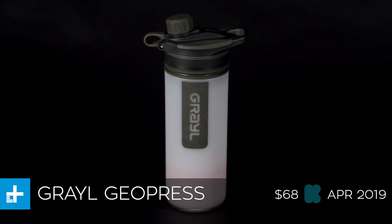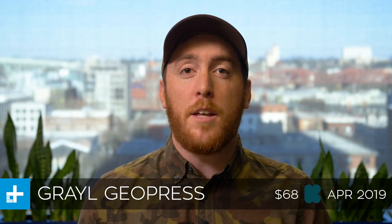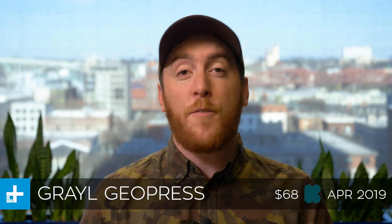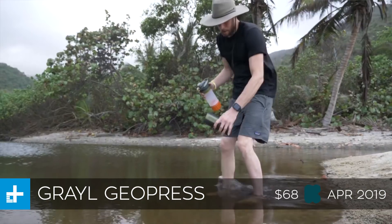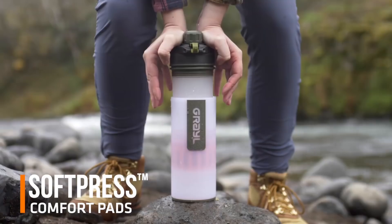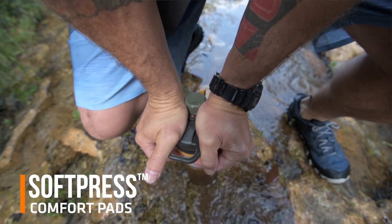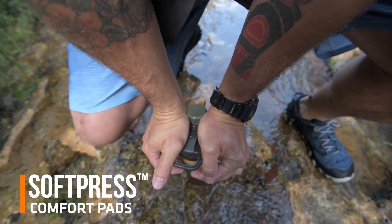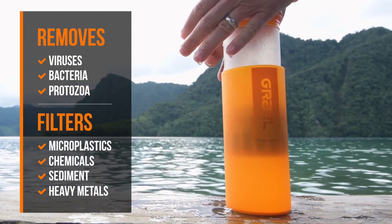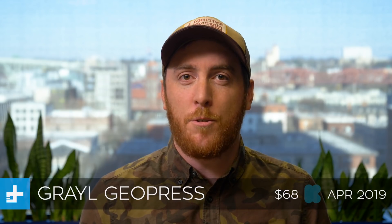Next up, we have the GeoPress from Grail. Grail is an up-and-coming outdoor company that specializes in water purifiers, and this is their newest and fastest one yet. The way it works is that it's got a cup on the outside that you can take off and scoop up all the water you want. Then you put the filter inside, press down with your weight, and that forces the water through a very fine filter, which filters out bacteria, protozoans, and viruses — which is something that's kind of difficult to do for water purifiers.